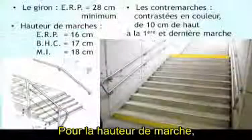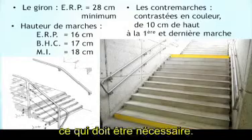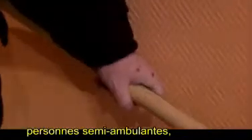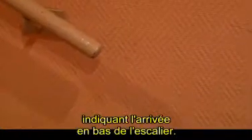La hauteur de marche : chez le particulier, l'ergothérapeute et le patient vont définir ce qui doit être nécessaire. La main courante, bien entendu, très utile dans le monde du handicap moteur — personnes semi-ambulantes et autres — mais aussi pour les non-voyants et malvoyants. Là, l'absence de continuité fait qu'on n'a pas d'informations tactiles indiquant l'arrivée en bas de l'escalier.